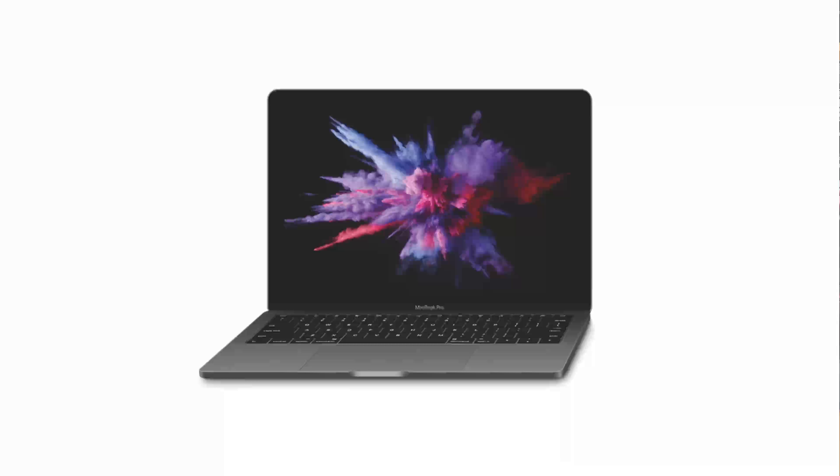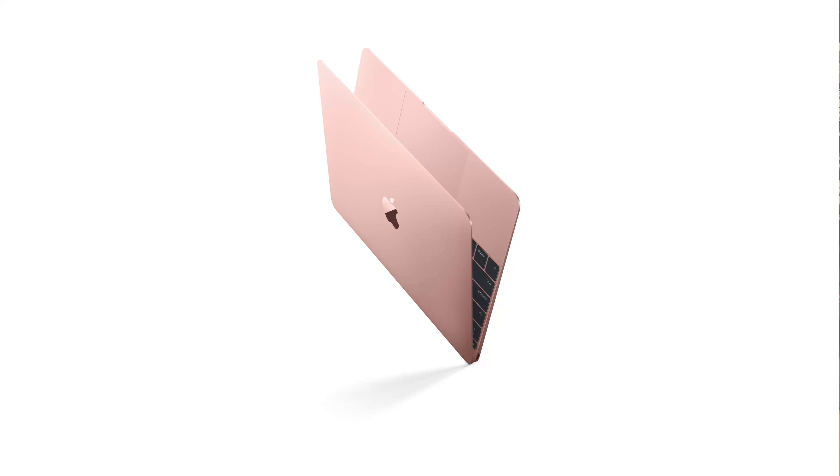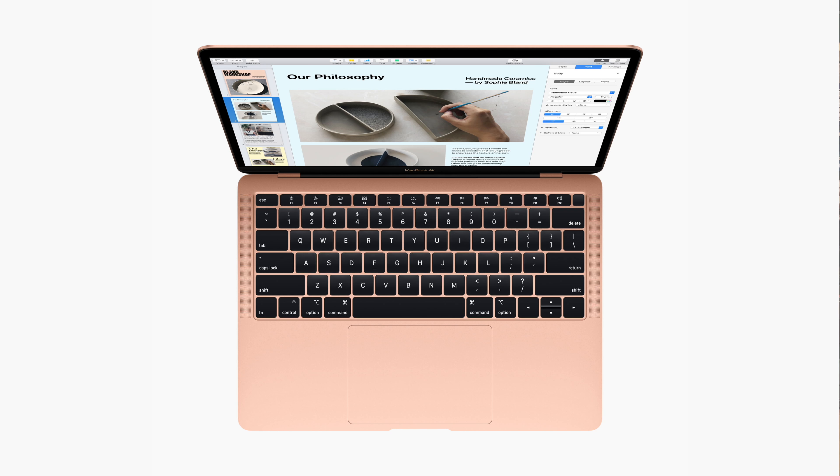Apple tried to kill the MacBook Air a couple of different ways — a 13-inch MacBook Pro without a Touch Bar positioned as the Air's replacement, and a 12-inch MacBook — both costing a lot more. Yet they kept selling the old MacBook Air without a Retina display and people kept buying it, rejecting the replacements. The Retina MacBook Air we have today came about because consumers forced Apple's hand — Apple never intended for the Air to go Retina.